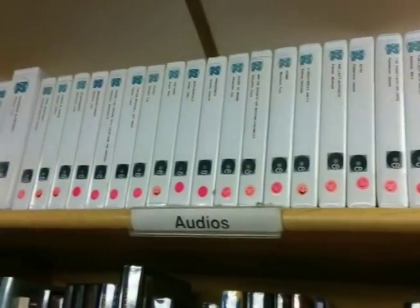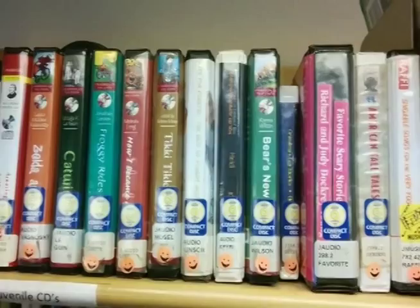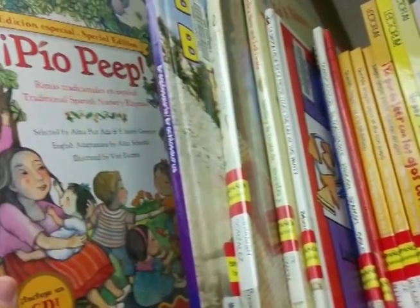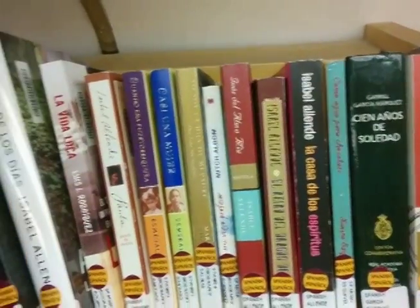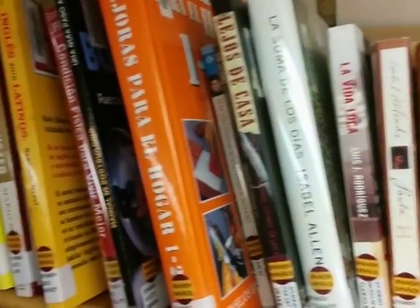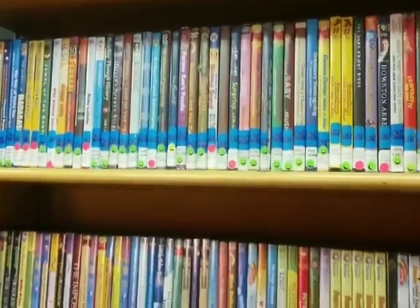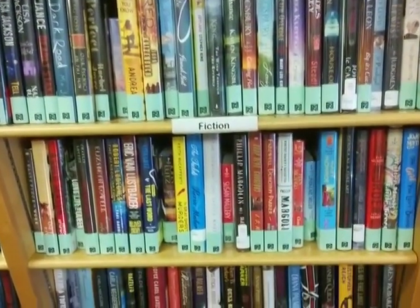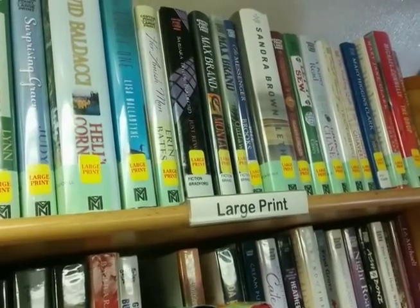We have audiobooks for adults and audiobooks for children, bilingual children's fiction and nonfiction books, as well as books in Spanish — or libros en español — DVDs for the whole family, fiction for adults in regular print, and large print.